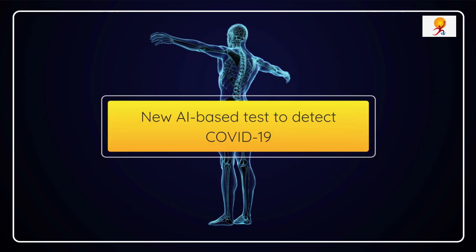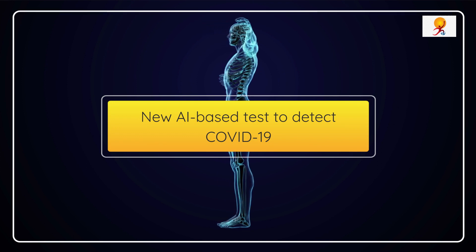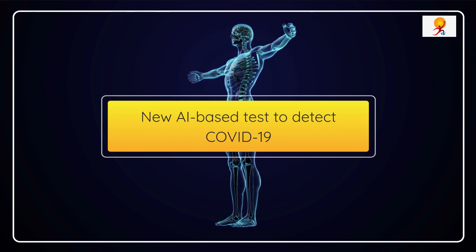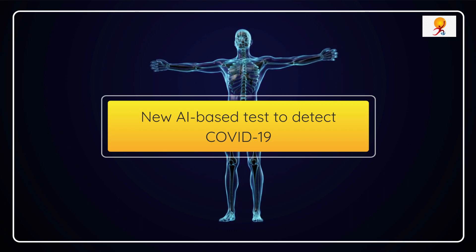Hello everyone, welcome to GK Today. Recently, scientists in Scotland have developed an artificial intelligence-based test that uses X-ray to accurately diagnose COVID-19 in just a few minutes.